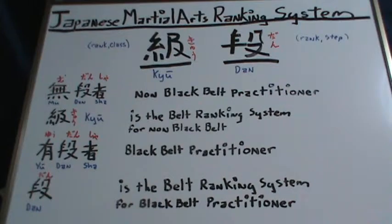Now, the black belt system practitioner is Yudansha, and the Yudansha's belt ranking system is called Dan. Within the Dan system there are ten belts — Shodan or first degree black belt through Judan, which is the tenth degree black belt.